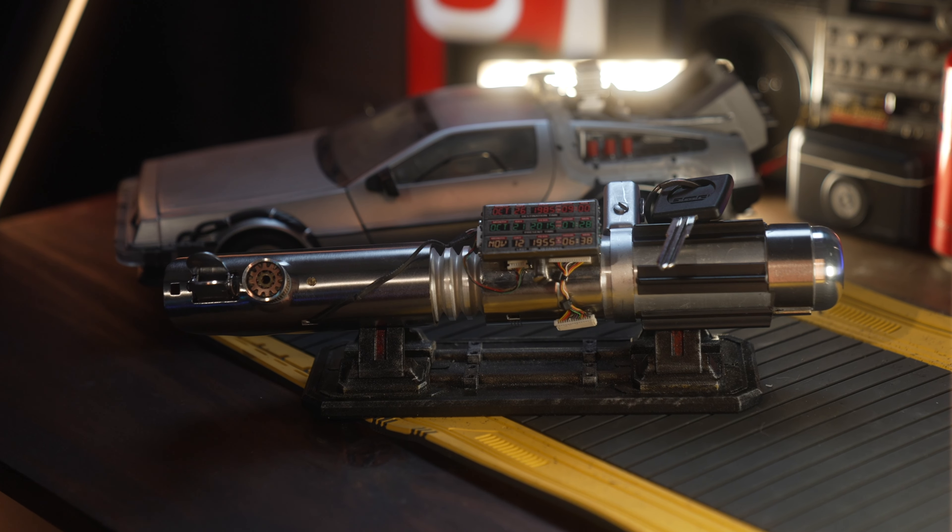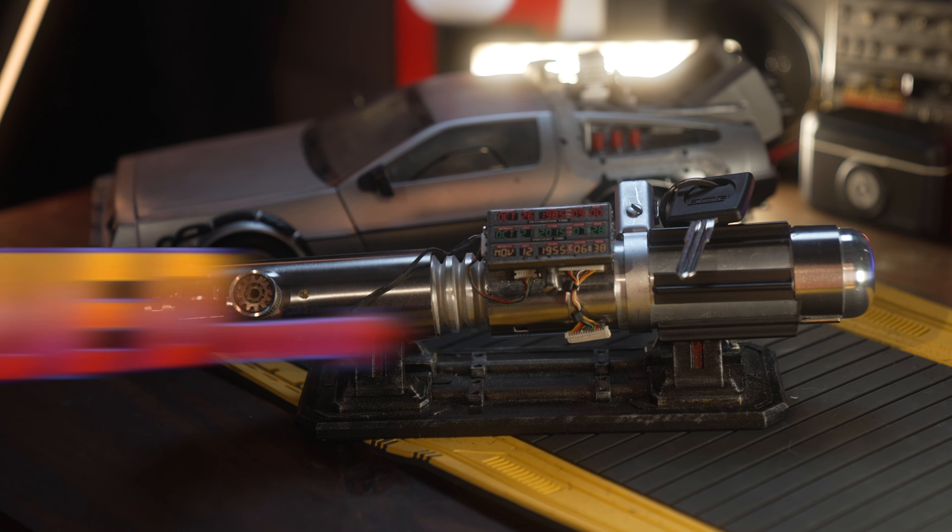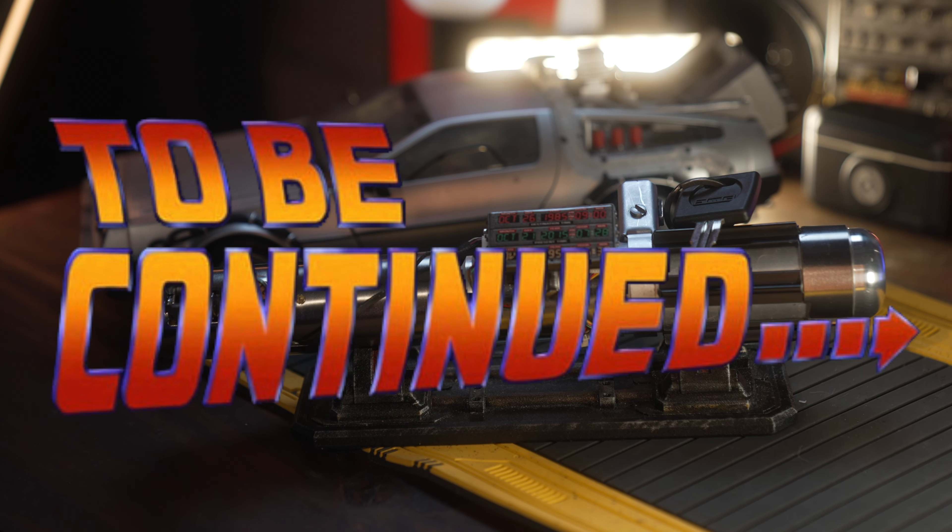This build is not complete yet, so make sure you subscribe to my YouTube channel to see the future of this lightsaber. Because where this is going, we don't need roads.